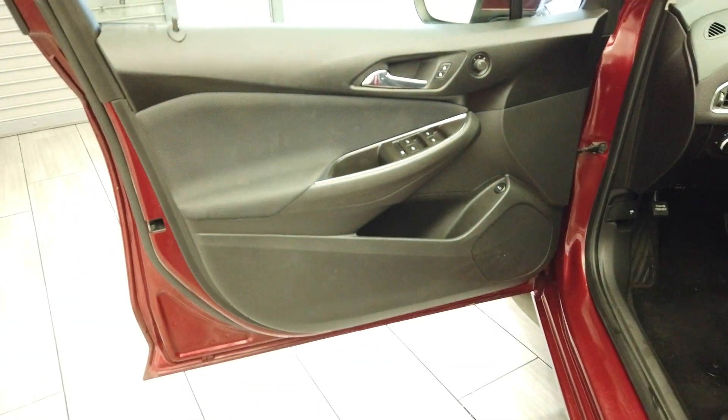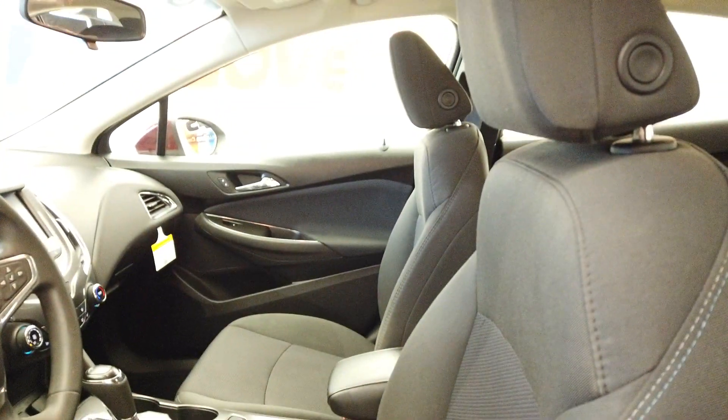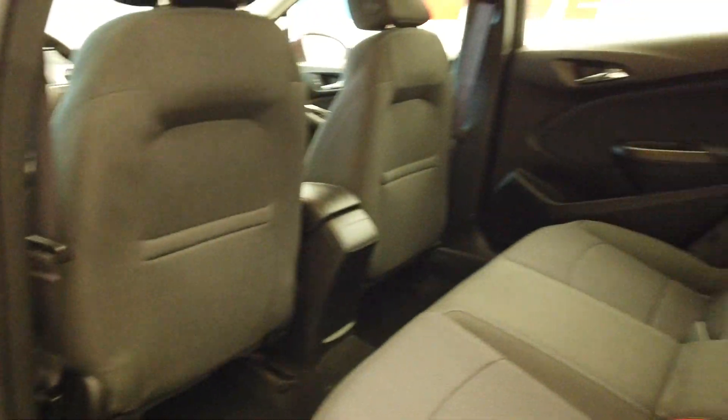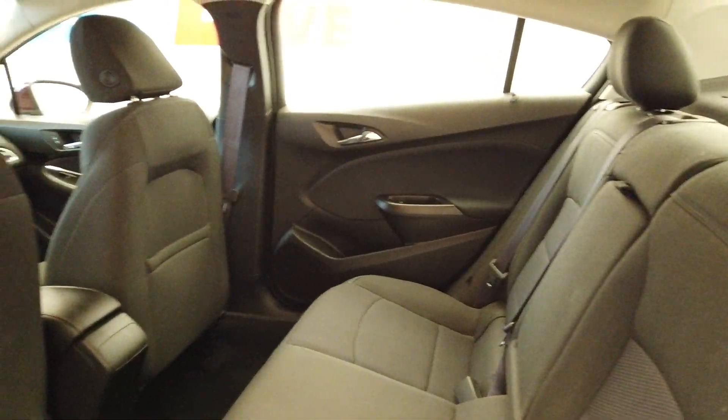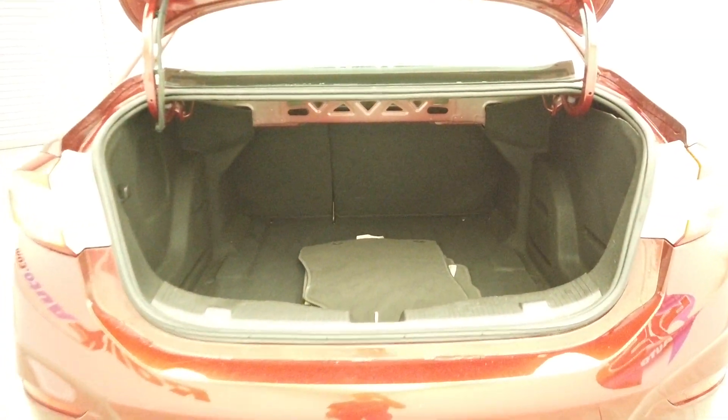Nice black interior. Plenty of space back here. We have the factory mats back here and the seats do fold back down for more room.